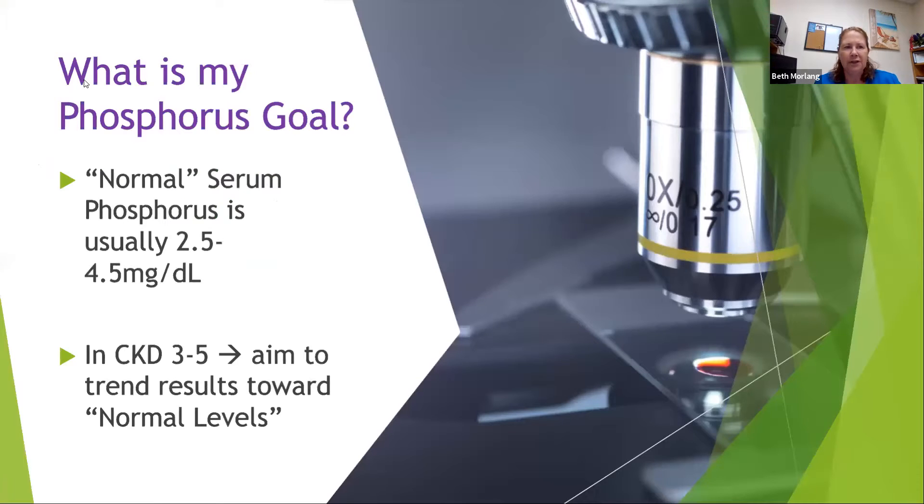The first question: what is our phosphorus goal? A normal serum phosphorus is usually 2.5 to 4.5, and in CKD stages three through five, we're aiming to trend toward normal levels. For many years we've heard 3.5 to 5.5, but recent research is showing that even lower is better. Kind of like Goldilocks and the three bears — too low isn't good, too high isn't good. We want it just right, just in the middle.